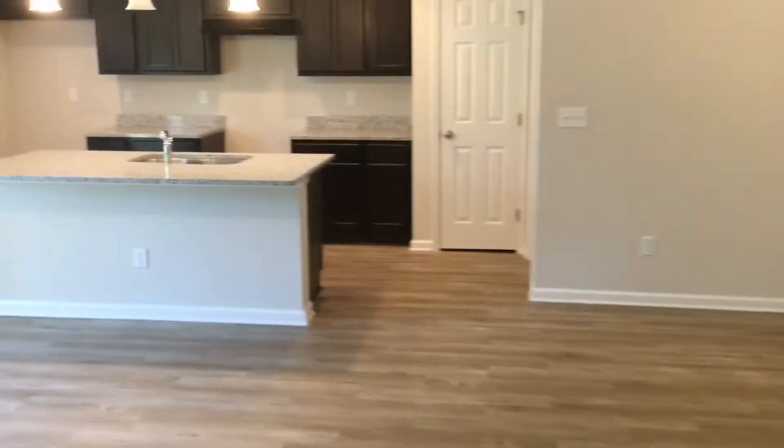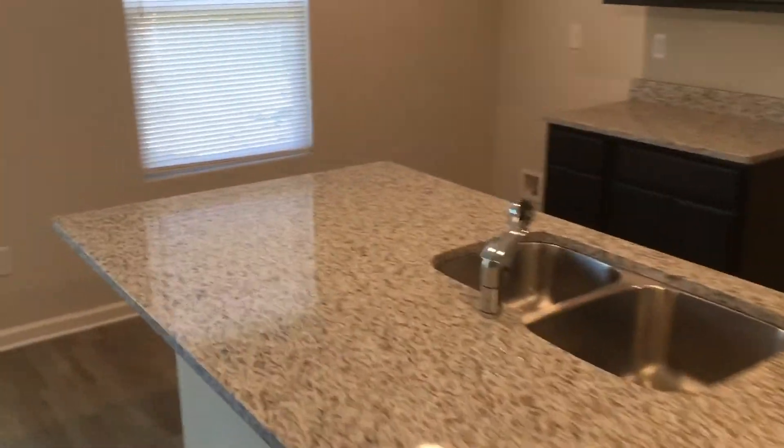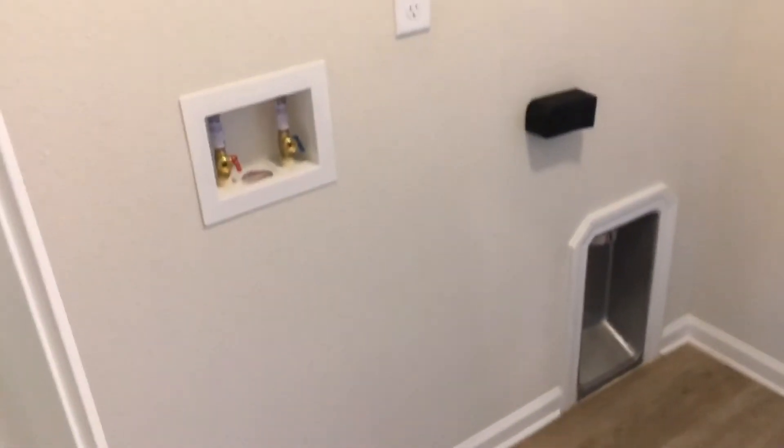As we exit out of the master suite we'll come through the living and dining area into the kitchen, with granite countertops. The laundry room is just off the kitchen and is set up for a side-by-side washer and dryer. And then into the two-car garage. Again, we are at 9143 11th Avenue and this home is for rent.